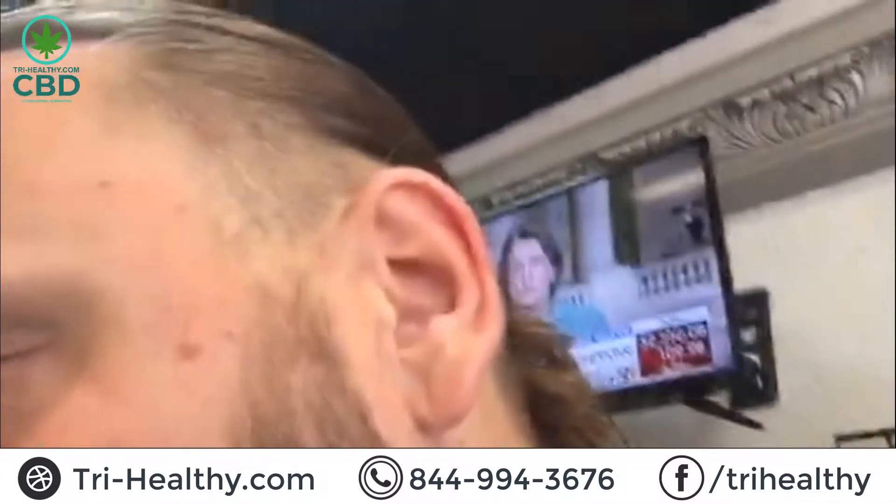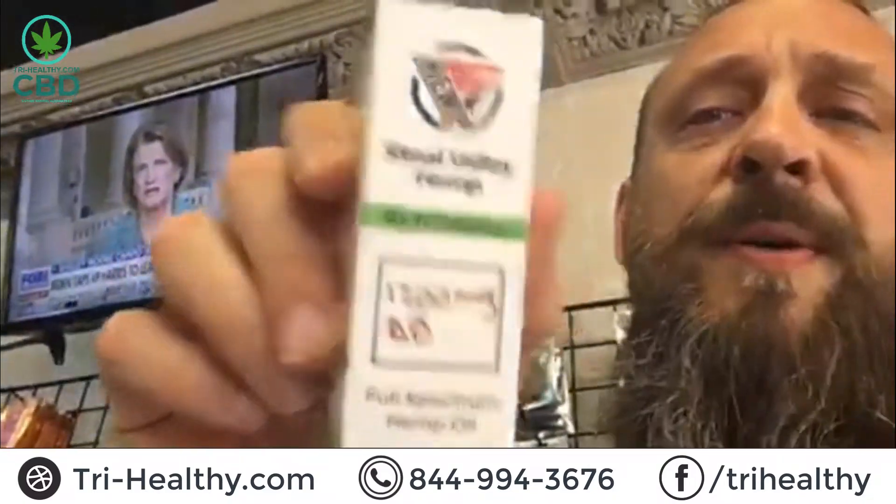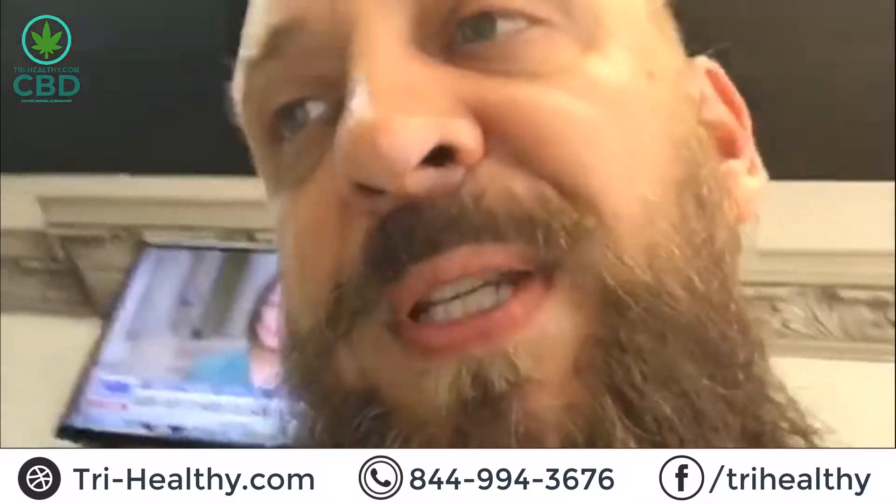Let's talk about our Delta 8 tincture oil. Guys, great product — Delta 8 CBD or Delta 8 THC. 1200 milligrams in the entire bottle, 40 milligrams per dropper. Recommended dose — well, you'll figure that out. If you have questions, hit us up and we'll walk you through everything.